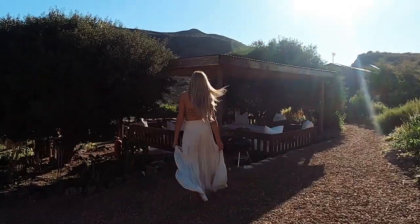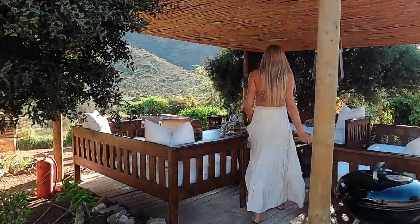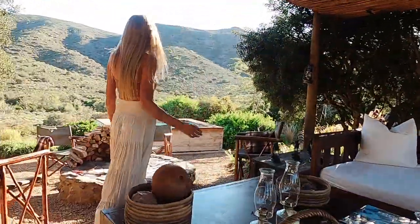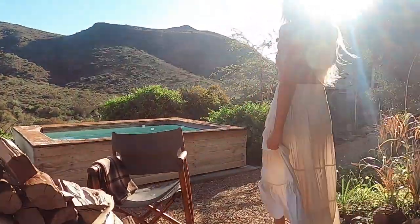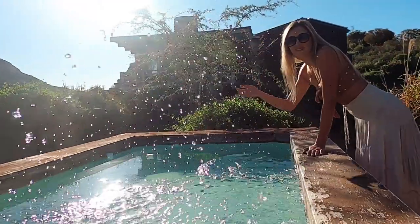Welcome to Cabine du Cap. Let me take you on a quick tour. This is the outside Lapa area where you can chill, eat and play games. There's also a fire pit and a cute little splash pool, which is actually one of two pools on this property.